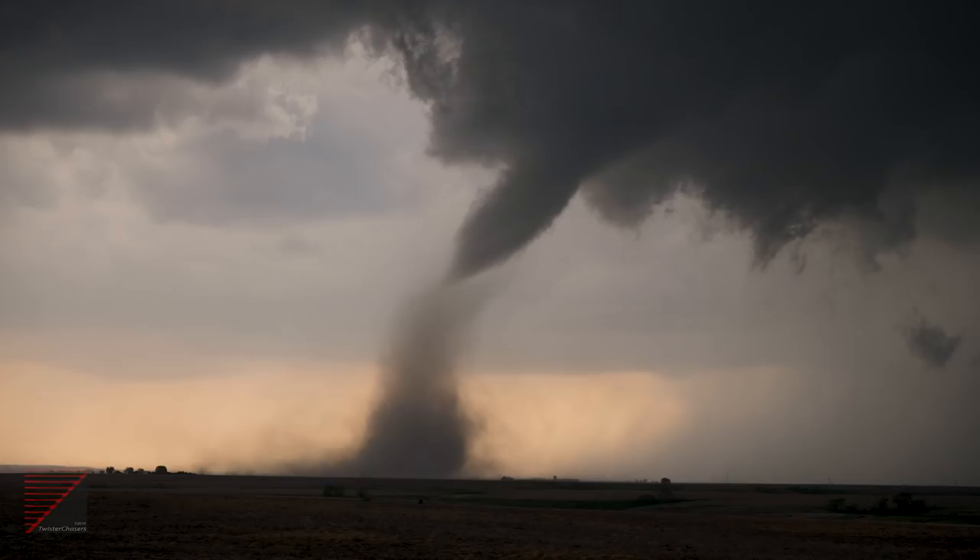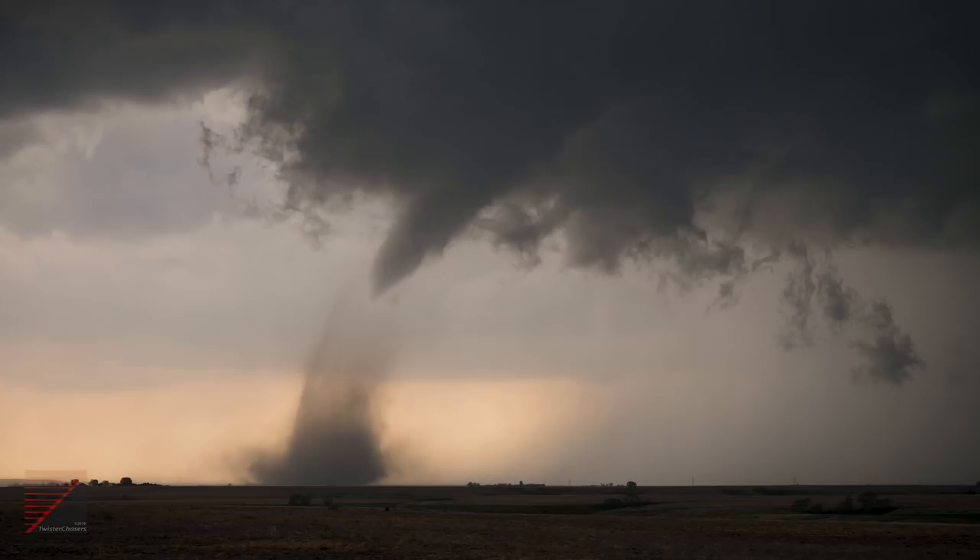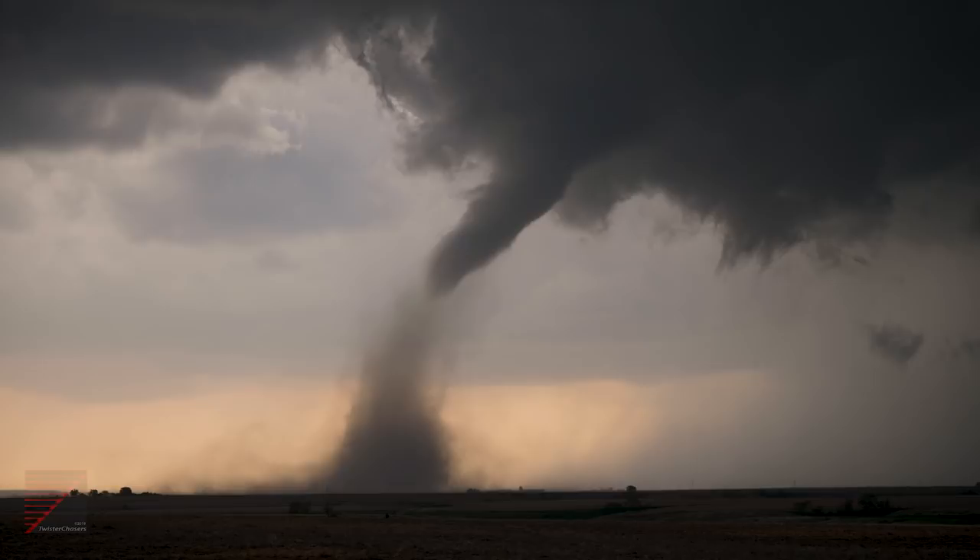This tornado is about seven miles northwest of McCook. It's holding stationary in a farm field. Wow.